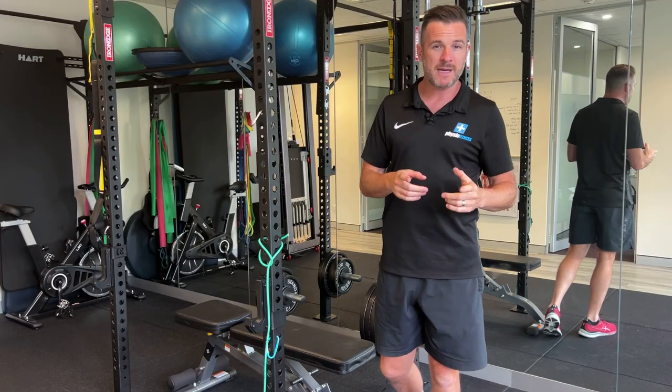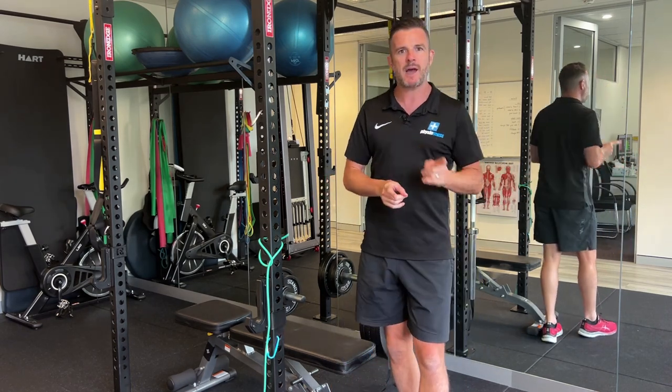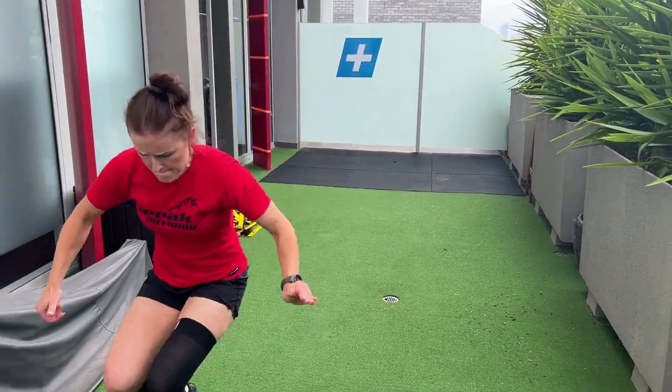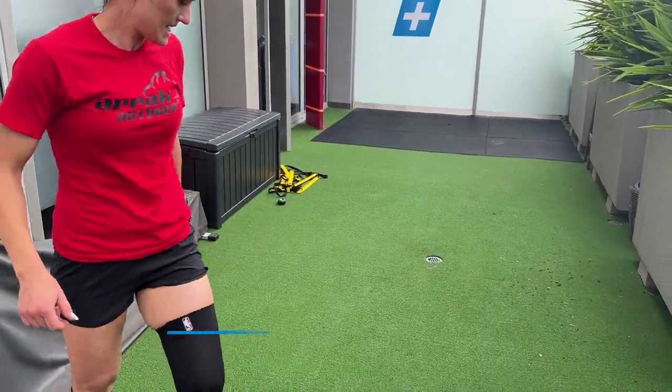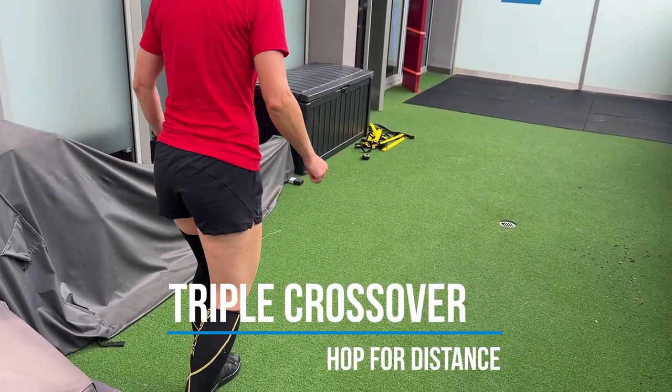The triple crossover hop is a return to sport test, and we're using that as a drill. She's doing okay with it - she can go medial, lateral, medial. She's not getting very wide on the hop, but that's okay because for the test she only needs to get over a double line.